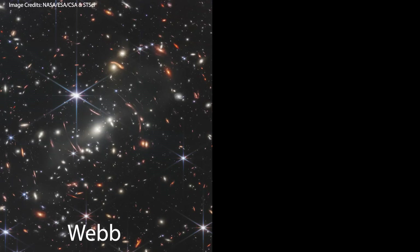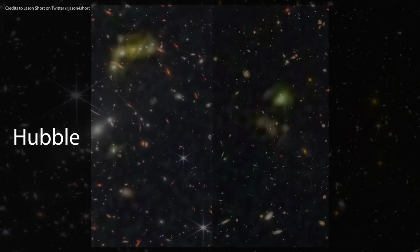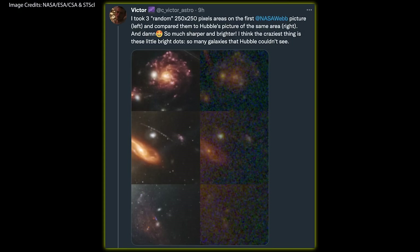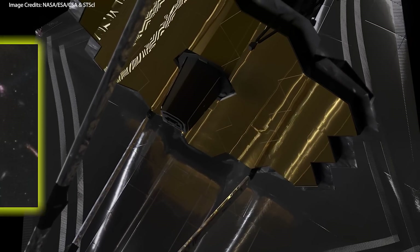Albert Einstein would have been delighted to see this. Here is a direct comparison with Hubble's image of the same galaxy cluster, and the real difference becomes obvious when we zoom in on both images. Look how much sharper and clearer the new images are. This is the real power of Webb, and I bet we haven't seen anything yet.